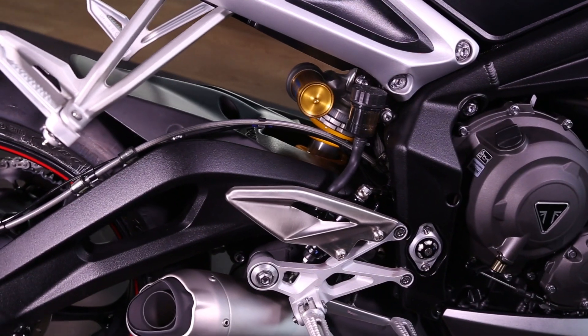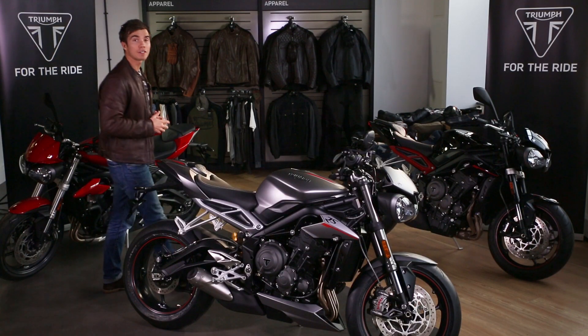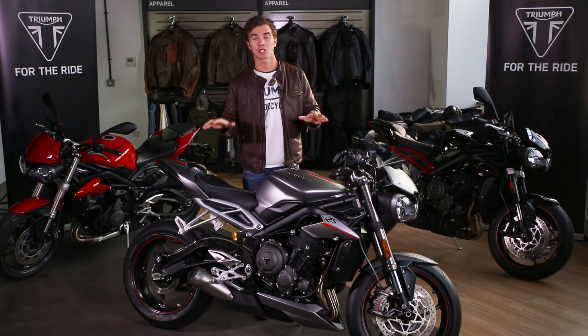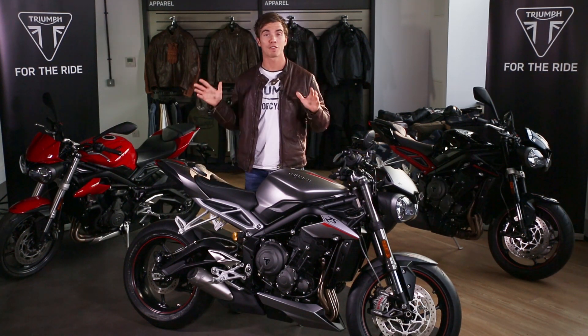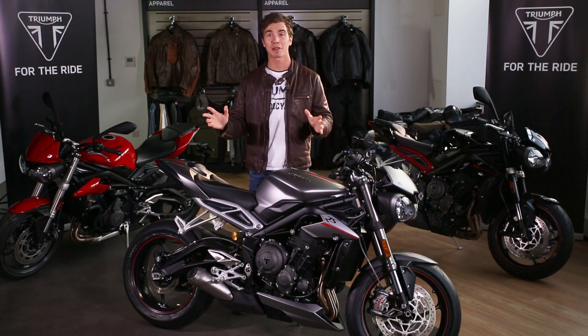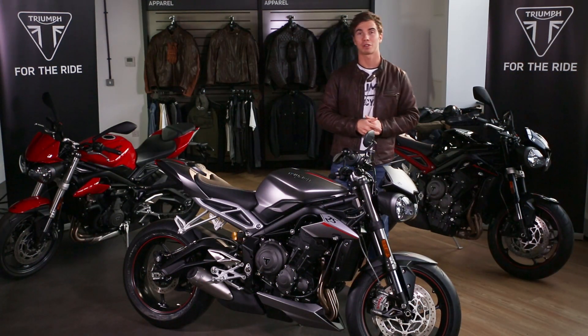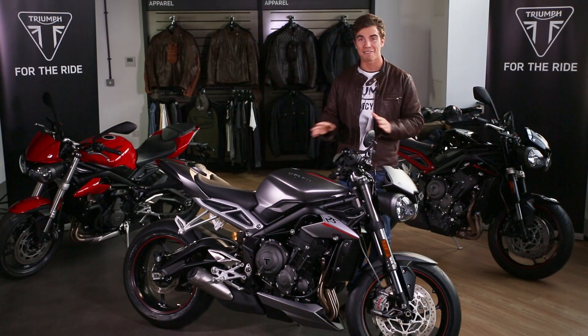And finally, there's a gorgeous new gull-wing rear swingarm for improved high-speed stability. And there you have it — the range-topping new Street Triple RS, as part of the revolutionary new Street Triple line-up: the most addictive, explosive, exhilarating, agile and intuitive performance street motorcycles that Triumph has ever made.